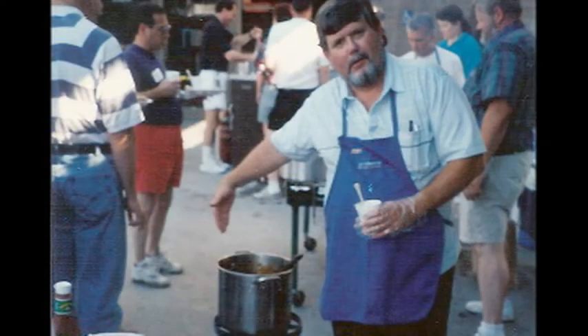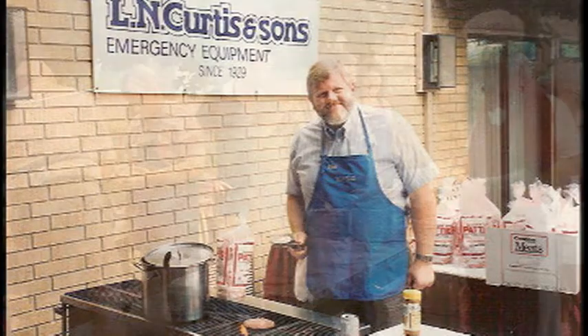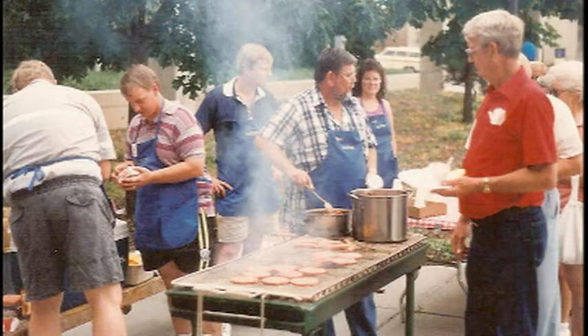After I'd been with Curtis for a while, I got involved with the conferences and different shows that we were doing. Those were a lot of fun. Back in the early days, we tended more towards hospitality than generally, even in some cases, showing materials. Firefighters — we did our big barbecue.